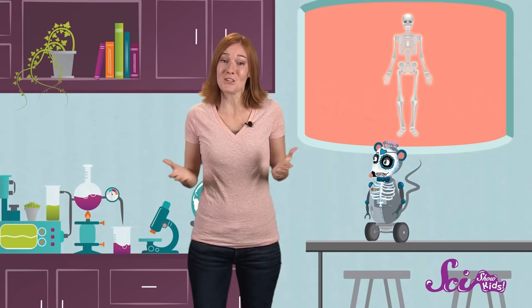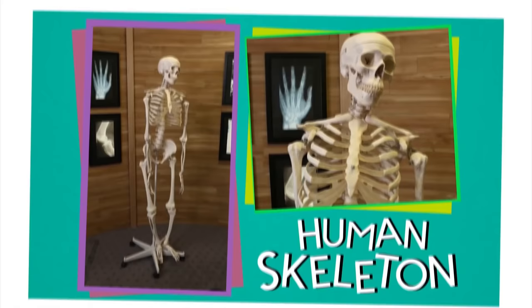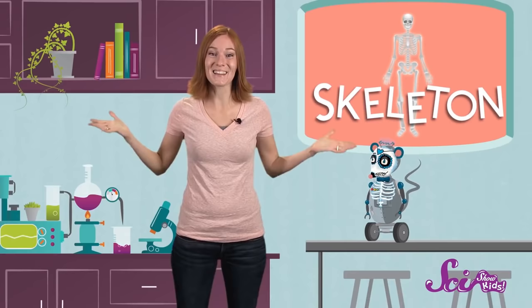Believe it or not, there's something a lot like this inside of you and inside of me, too — it's a skeleton! You may have seen skeletons like the ones they have of dinosaurs in a museum, or maybe plastic models of human skeletons, like this. Maybe you've even seen dancing skeletons around Halloween. But do you know how important, cool, and powerful your skeleton really is? Let's get to know your bones — from how they help you move, to the different kinds you have, and the super-special job they have to do.